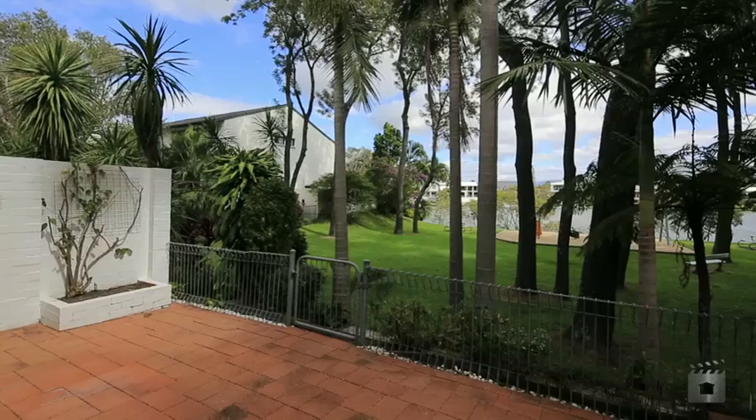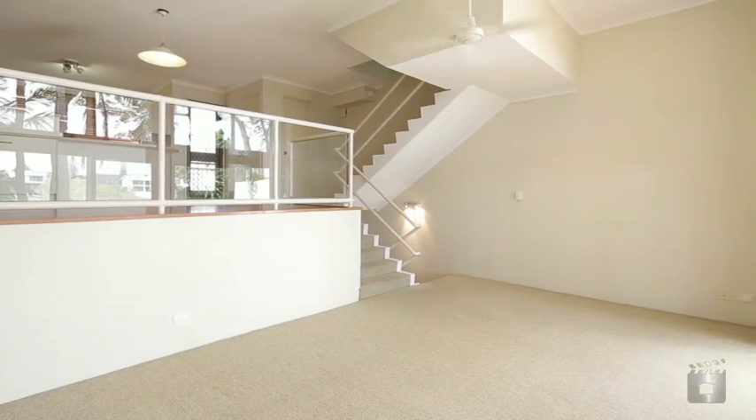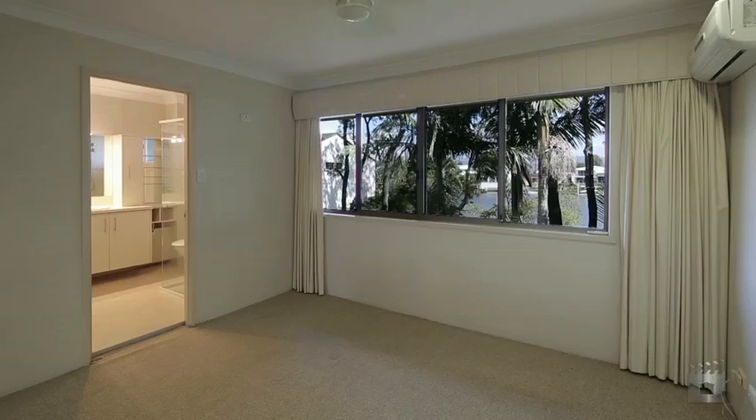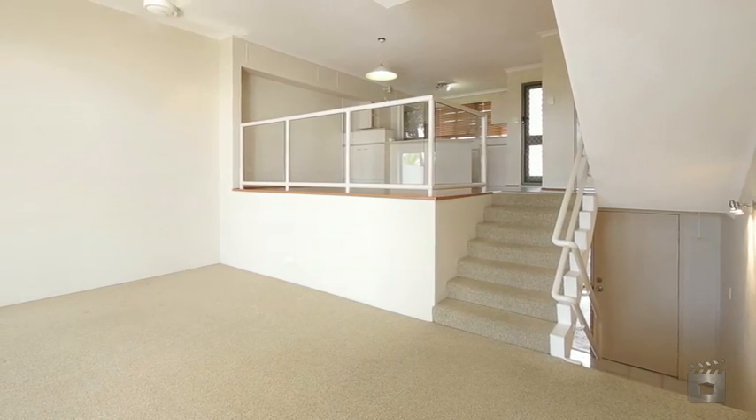If you're wanting to live overlooking parkland and the Rang River, then look no further. Villa 16 is ready for you to occupy, boasting three bedrooms, the main with en suite, a powder room, lock-up garage and carport.